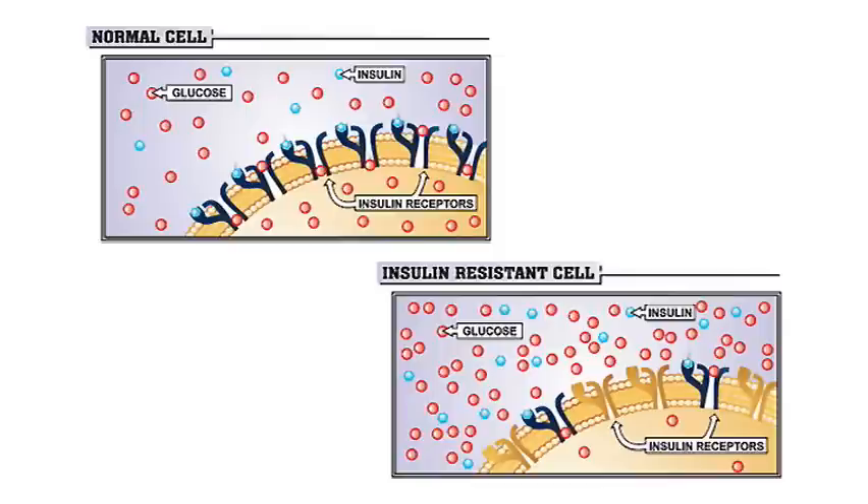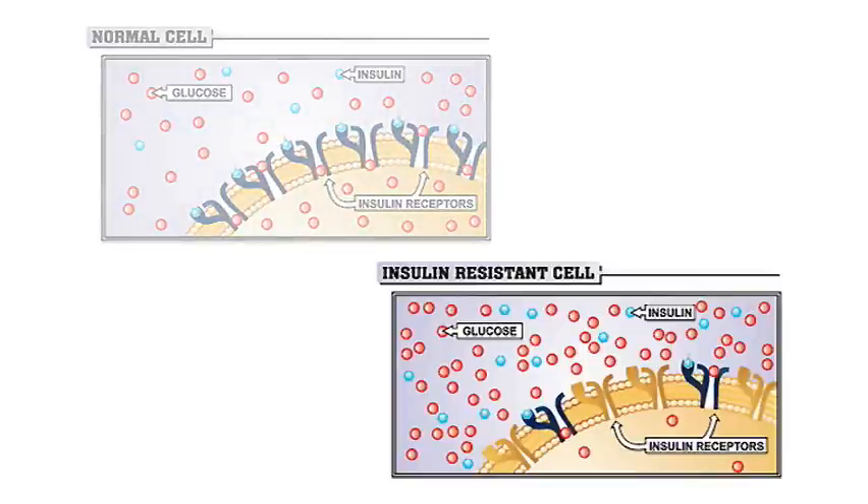It's showing an insulin resistant cell where there's actually plenty of insulin. And if you compare the two pictures, there might even be more insulin in the bottom picture. But when insulin attaches to the receptor, it doesn't open quite normally, so glucose doesn't get through. This bottom cell has only three little depicted molecules of glucose inside, whereas the normal cell has so much more — but look on the outside, there's all this sugar on the outside.